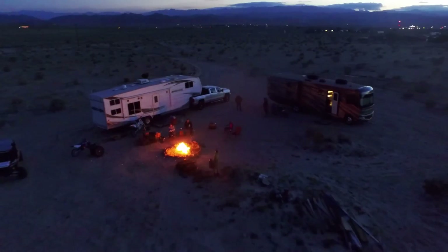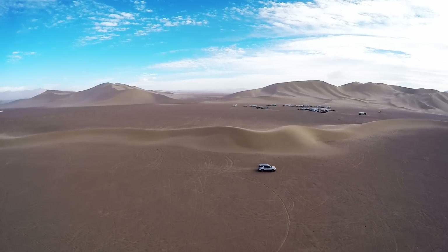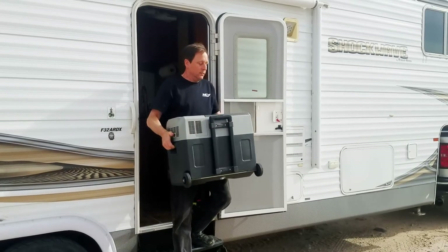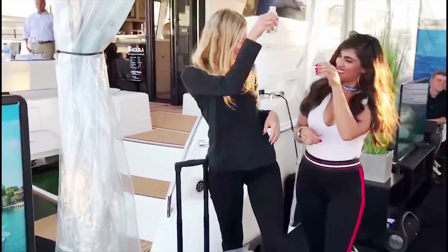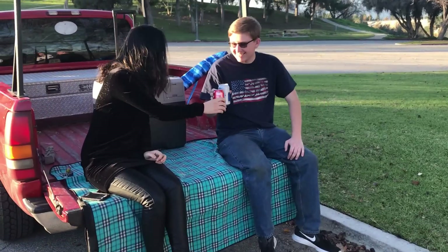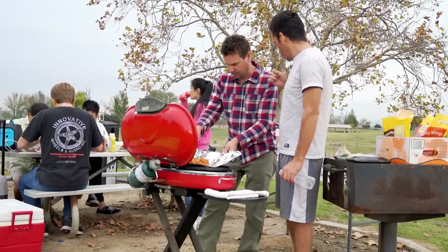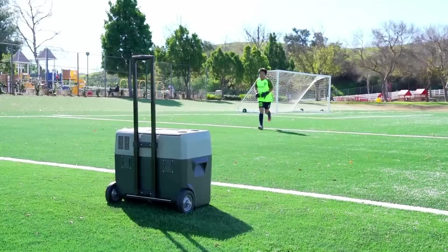Lion Cooler is perfect for all your leisure pursuits, including trips by car, by RV, on boats, while fishing, camping, or tailgating. Lion Cooler is also ideal for backyard parties and while watching school sports events.